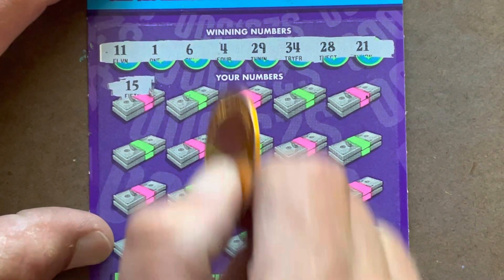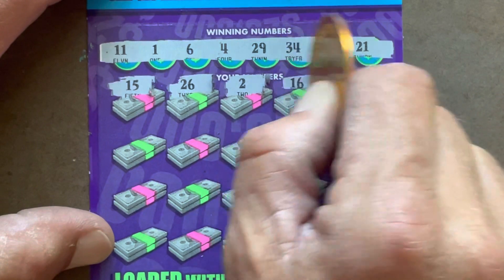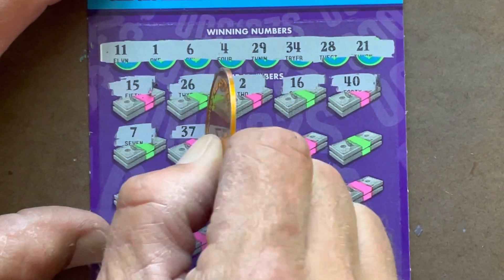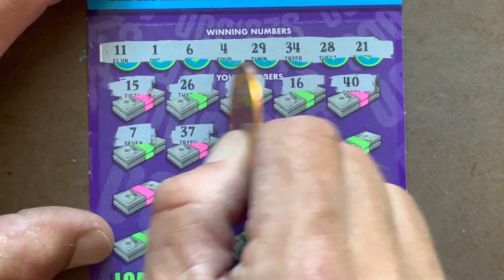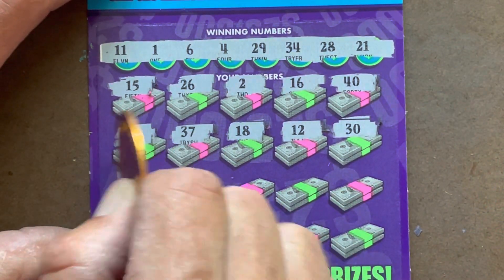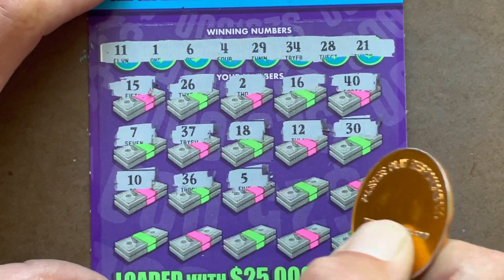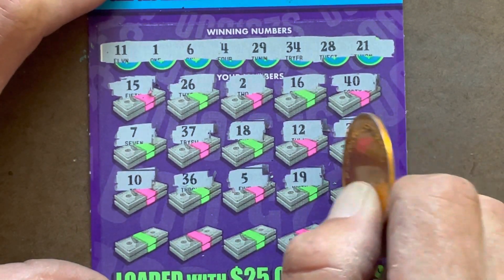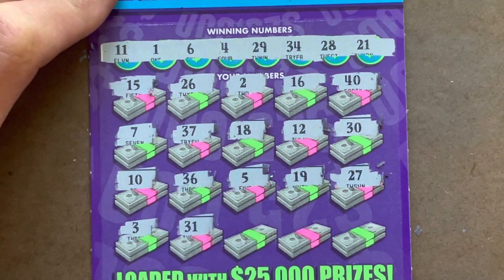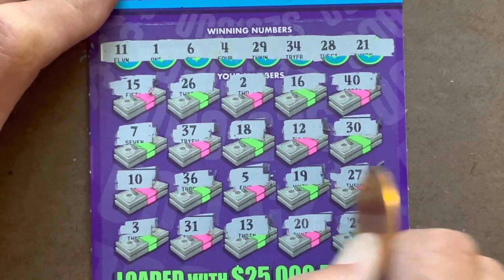15 — we've just got the 11. 26, nope. 2 — one off. 16. 40. 7 — one off the 6. 37. 12 — one off. 30. 10 — one off the 11. 36, nope. 5 — one off. Sandwich. 19. 27 — one off the 28. 3 — one off the 4. 31, nope. 13. 20. Last shot — 25.